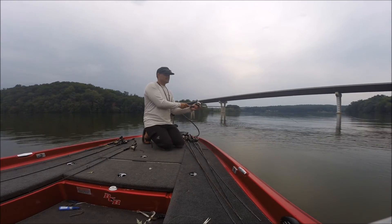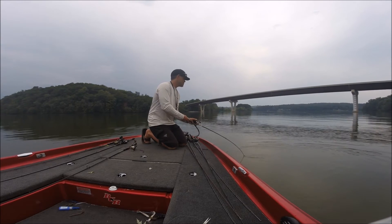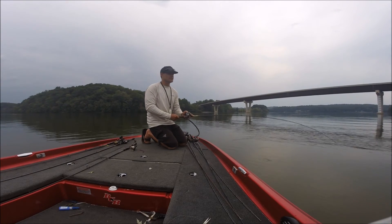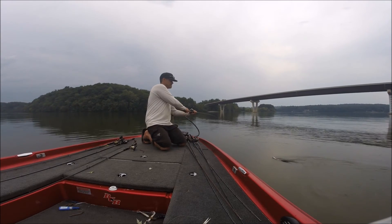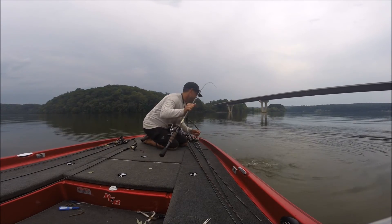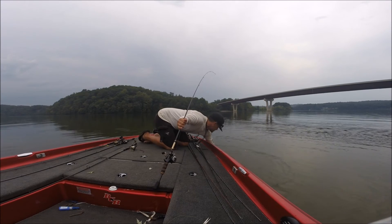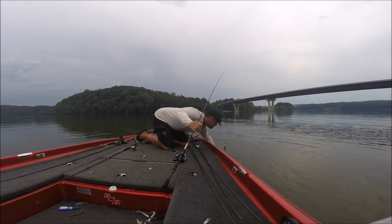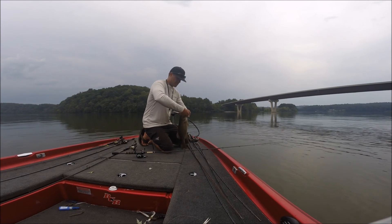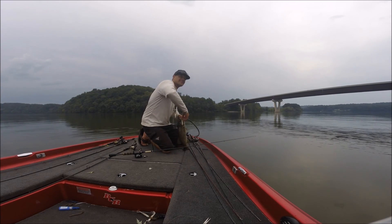This is a good one — smallmouth. He's barely hooked, but he annihilated it. He's got one hook in him. That's why you do this — you chase these big old schools. I've caught several good ones out of here so far, but a lot of them are small. Just keep at it.